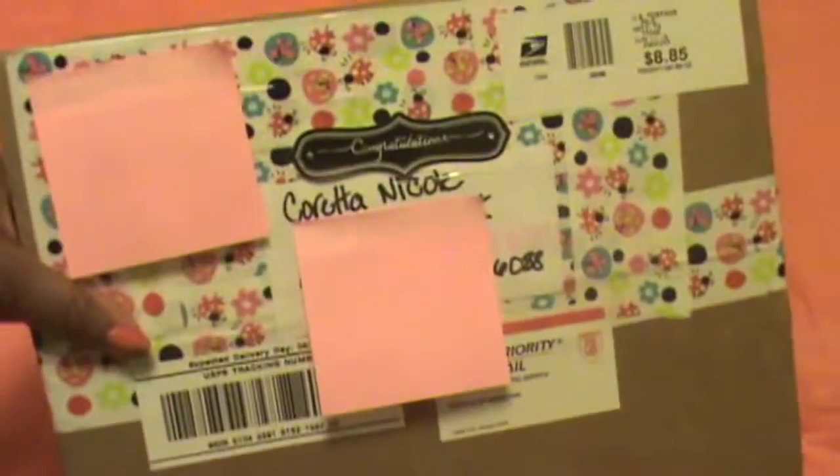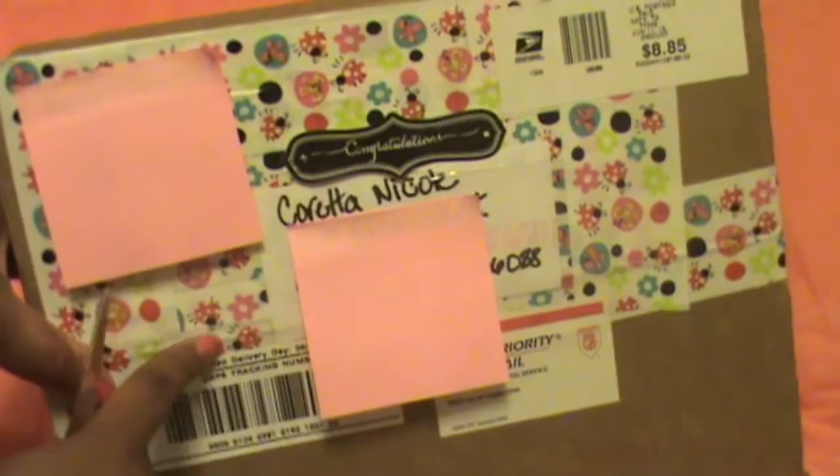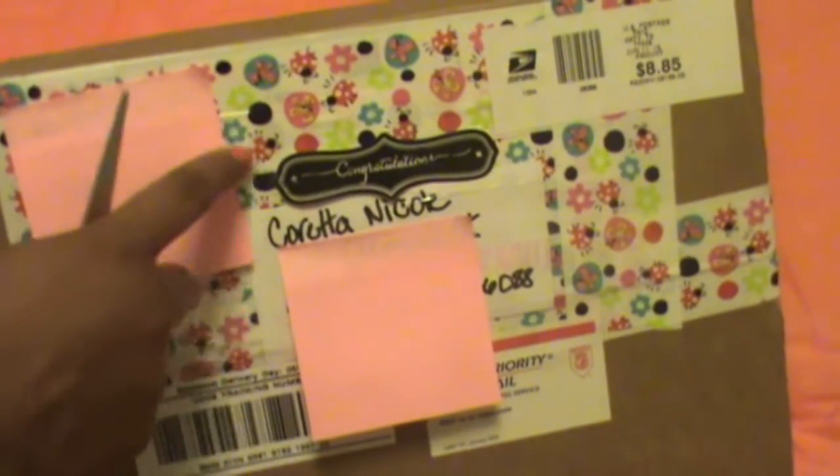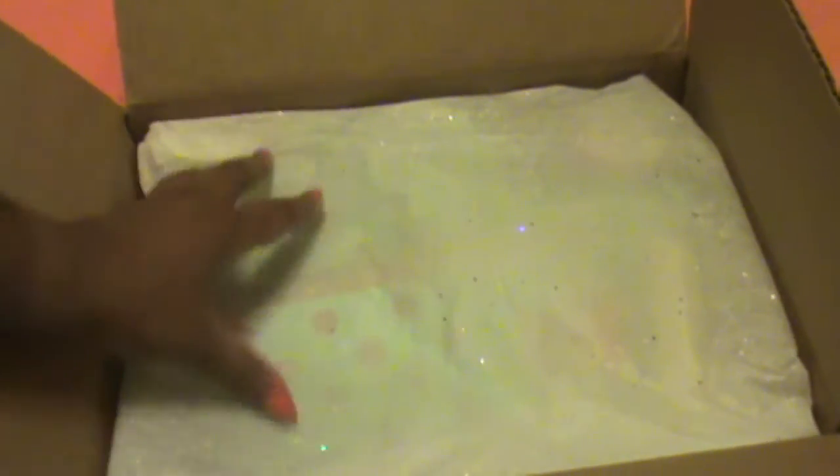So let's get into this box. As you can see, she decorated the outside really, really neatly. I love this ladybug duct tape, which is so funny because I just did ladybugs in my planner, as you guys know. So let's get into this box. The inside looks like this — it's glittery paper, which is so freaking cute. And you open it up and here's what you have.